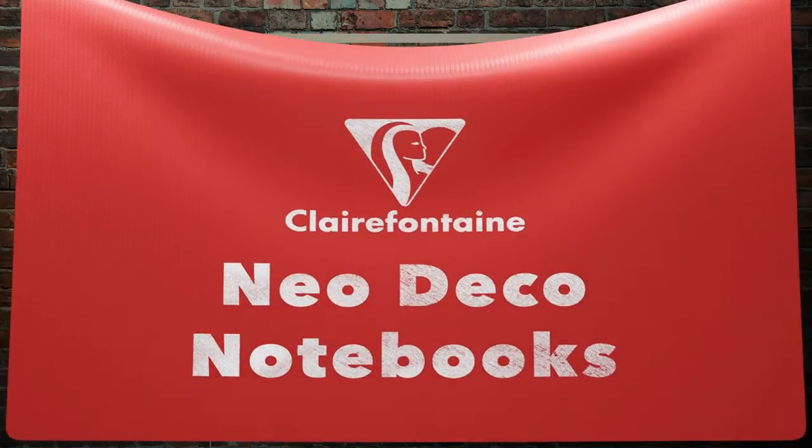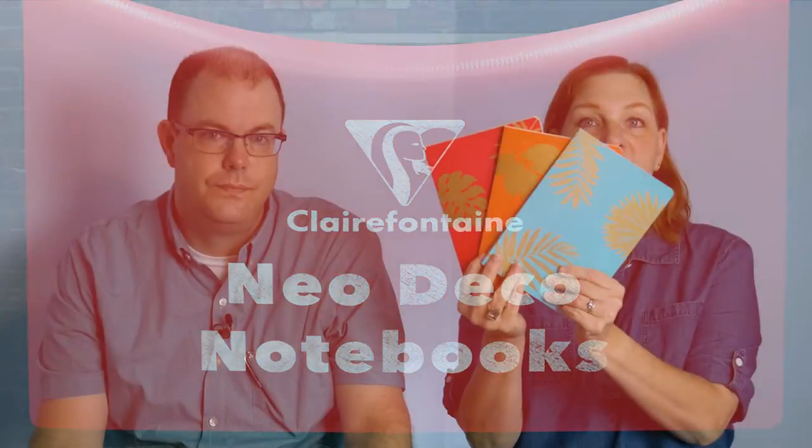These are Clairefontaine. We carry the Neo Deco notebooks and these are three new colors and patterns — madder red, pumpkin, and turquoise. I just added them to the website. I like the pumpkin.